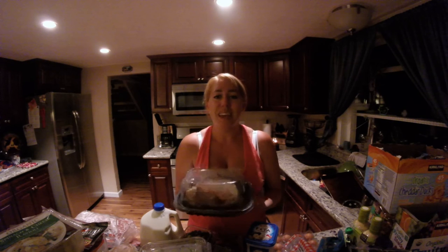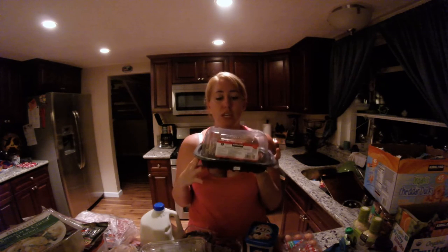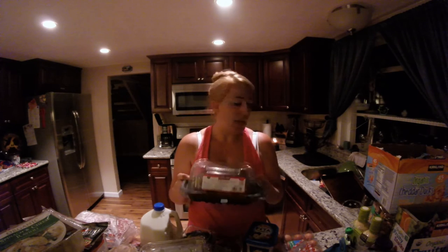I went by myself to Costco — kid-free, by the way. It was like a vacation. I took my time and looked around. I desperately wanted to go into the houseware section and buy all the containers, but I was good and I didn't. I also picked up one of their rotisserie chickens. As you can see, we already got into it — we had that for dinner tonight because it is so hot. It's like 95 degrees out, we don't have air conditioning, and the last thing we want to do is turn on the oven.